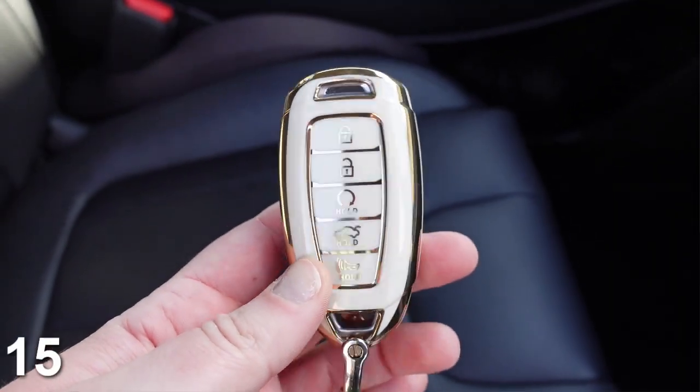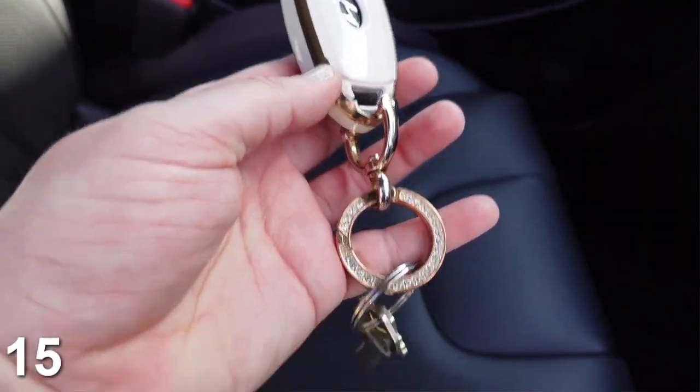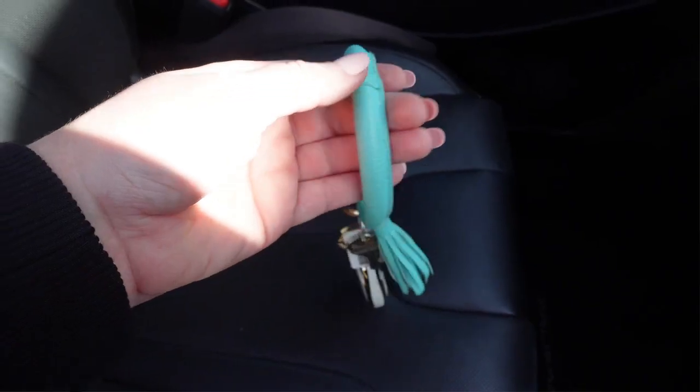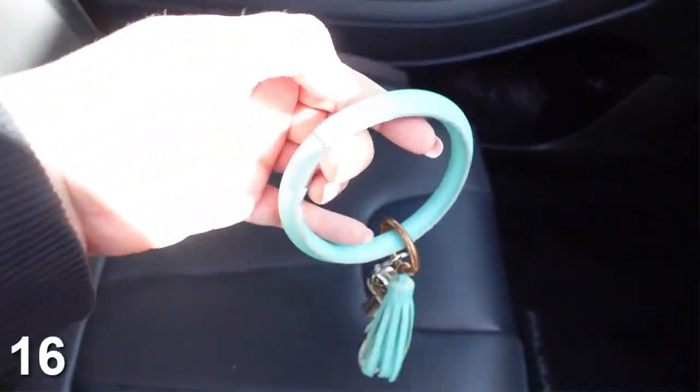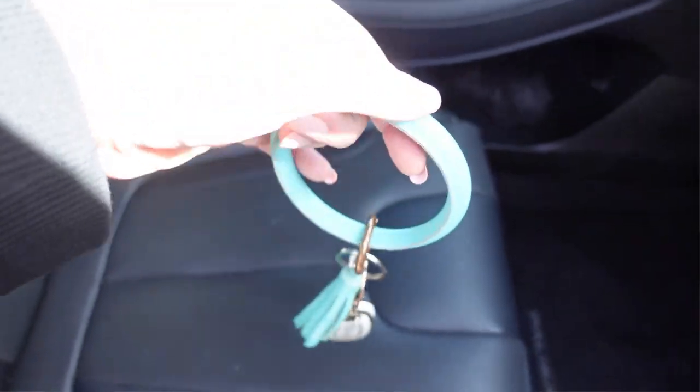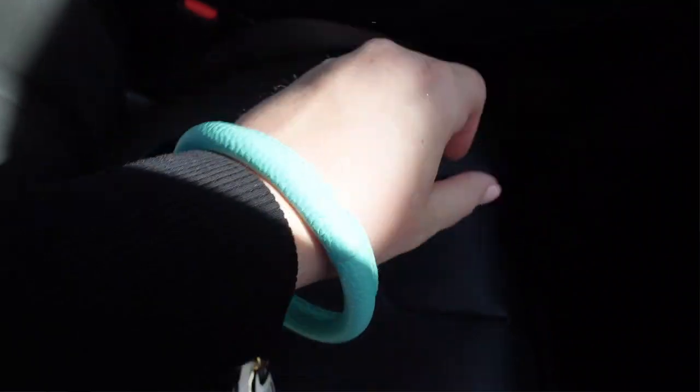Number 15 is this key fob holder. I think this is so cute and it also protects your key fob. This is the white and gold one — you can find one for whatever car you have. I get compliments on this all the time. Also seen here is this round key chain. I love this to have my keys ready and it fits right around your wrist. If you have a big tote bag and you can never find your keys, this is a must-have — you can always see it. It comes in all different colors and prints. This is a total game changer.